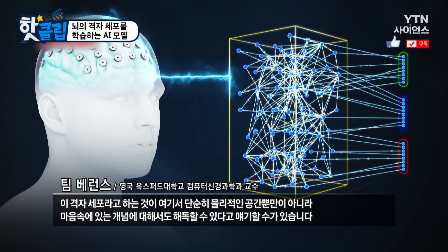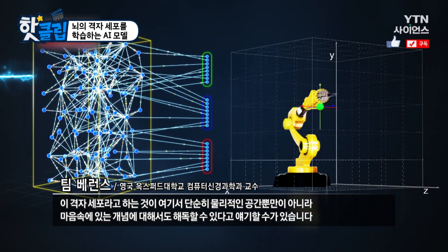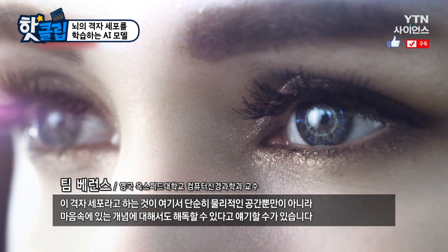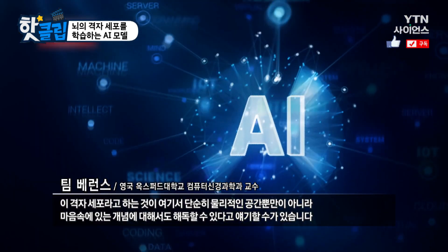We can go back into the brain and look, and now these grid cells are there but they're not coding for physical space. They're coding for spaces and concepts in your mind.